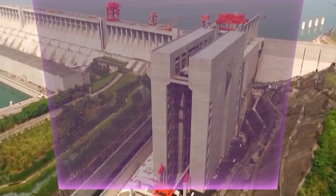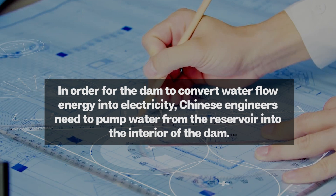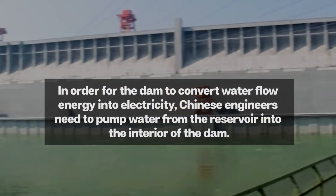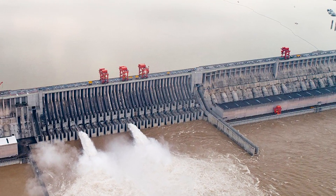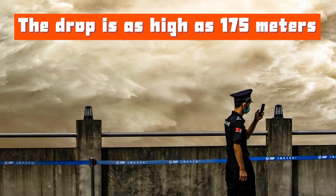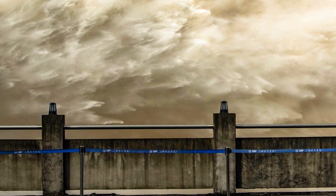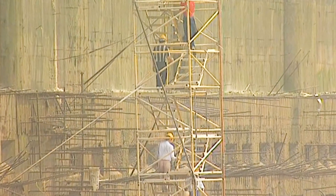To convert the energy of water flow into electricity, Chinese engineers need to pump water from the reservoir into the interior of the dam. The water level in the reservoir and the drop inside the dam reach 175 meters. Therefore, Chinese engineers must increase the flow rate and pressure of the water by using turbine units and steel water pipes.